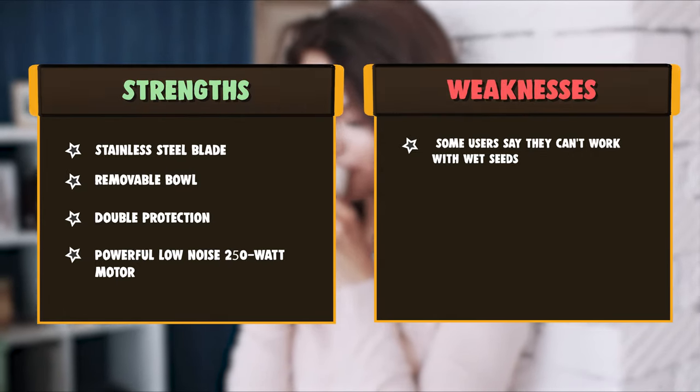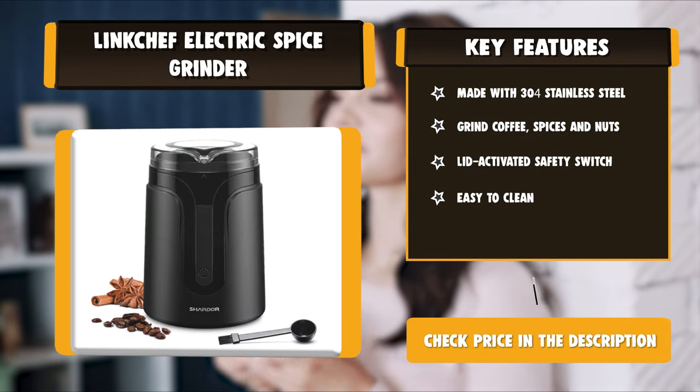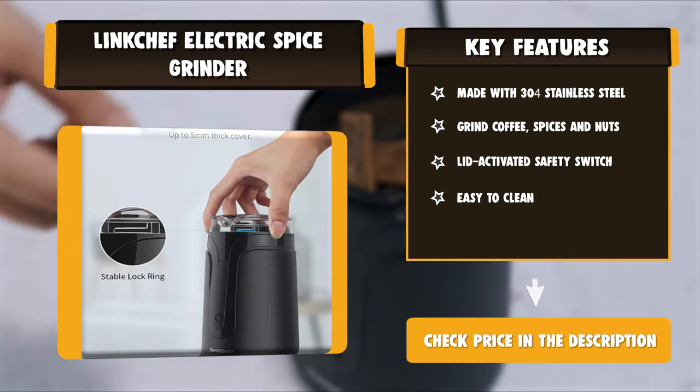The Linktjiff has a max 60g large capacity that can meet daily usage requirements. It includes a powerful low-noise 300W motor, transparent and BPA-free lid, lid-activated safety switch, and food-grade 304 stainless steel blade and bowl.